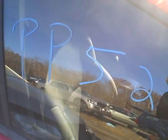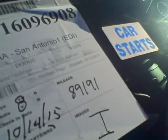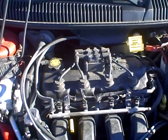We're at PP524, which is a 2003 Dodge Neon. We have 89,191 miles on it. It is a 2.0 liter motor. We have it running now at Lue's Auto Service and Salvage.